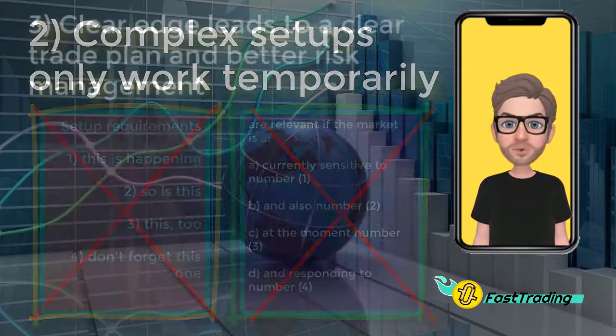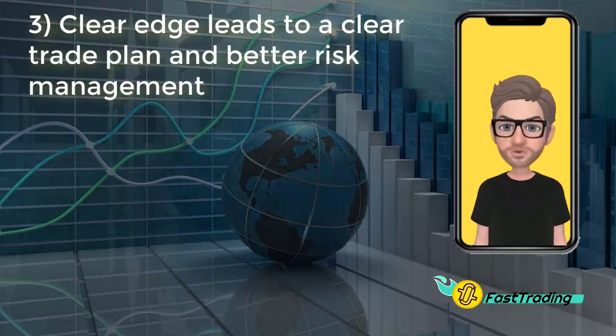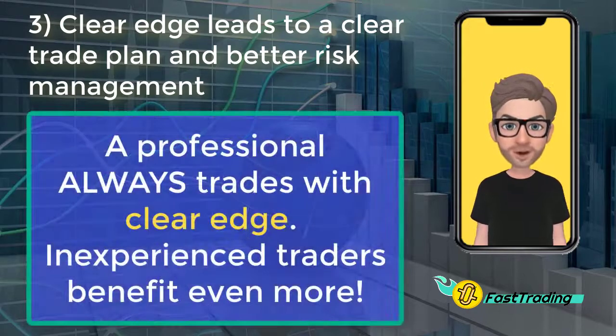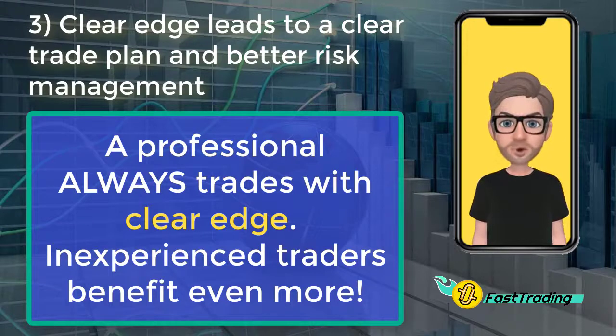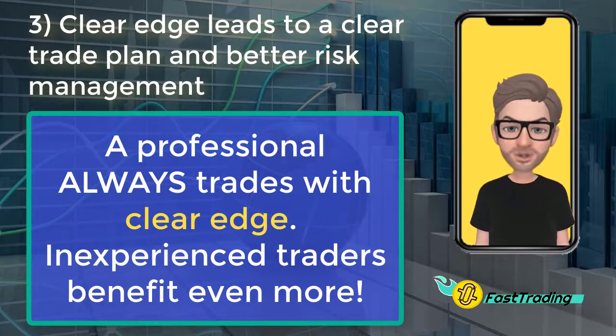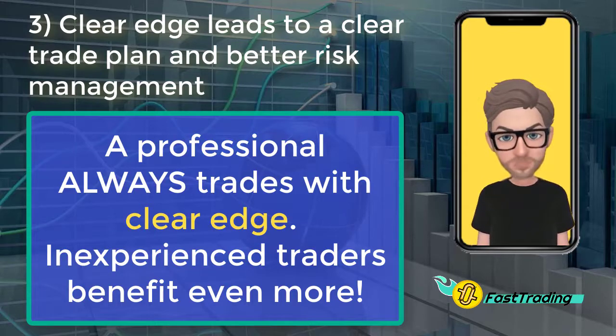The third idea: clear edge leads directly to a clear trade plan and better risk management. This is key, because it becomes obvious why you should focus on having a definable edge. When you can clearly see your edge, you know exactly why you enter and exactly why you exit every trade. Your trade plan and risk management are easy when your edge is strong and clear. Trading is simply easier and less stressful. Unfortunately, most people do not have this kind of edge, which prevents them from getting the results they want.